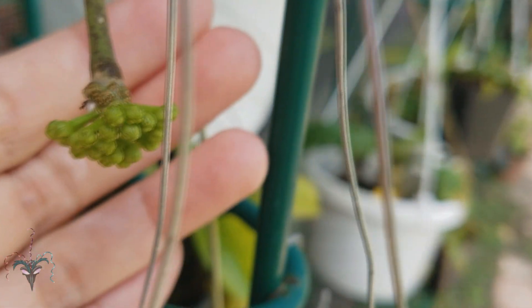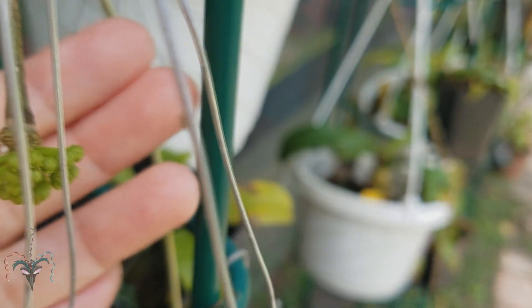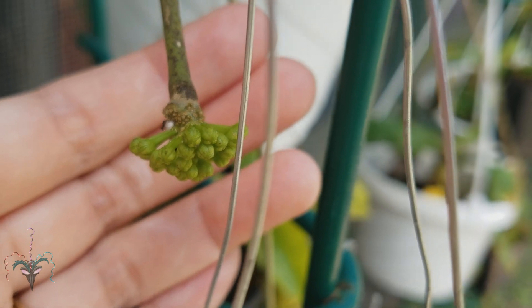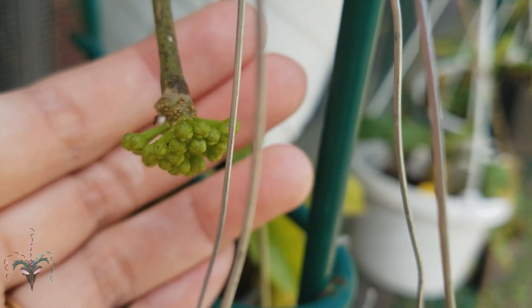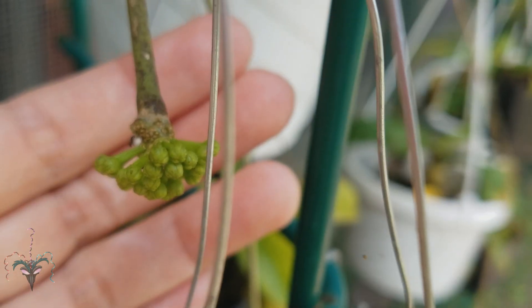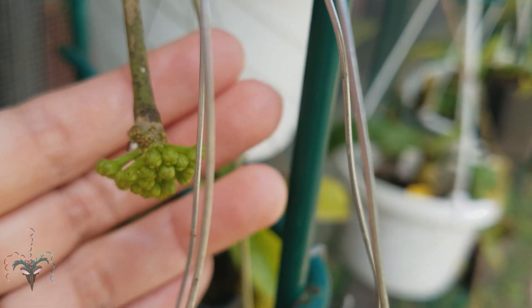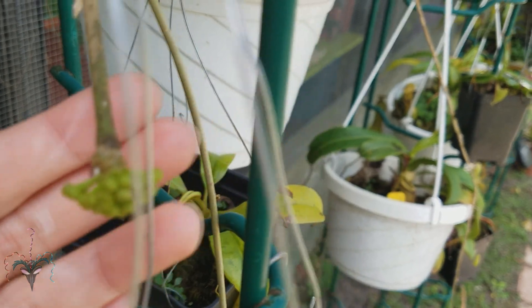The other Hoya cinnamomifolia is forming a second pedicle, so we'll get another one of these neon green ones. These fall apart after about 24 hours though, so that's why I'm surprised — I was expecting the suction cup Hoya to fall apart, but it's still here after days. That's really cool.